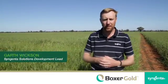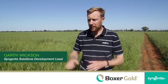G'day, my name's Garth Wixen, I'm the Solutions Development Manager for St Ginna here in southern New South Wales. Today we're going to take the opportunity to have a look at a Box of Gold use pattern trial conducted by Agro Agronomy here just outside of Boreillon.